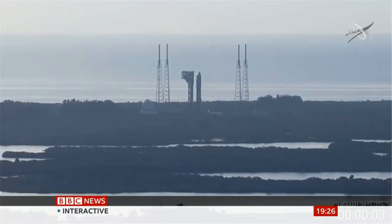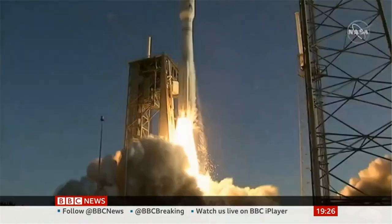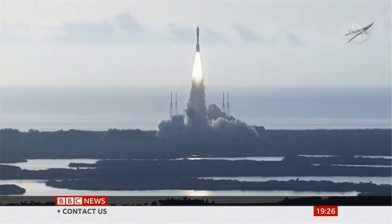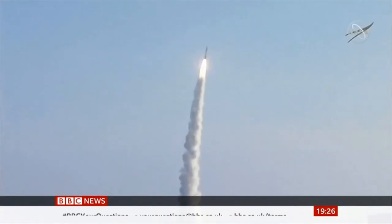Engine ignition — and liftoff. The start of a mission, launching the next generation of robotic explorers to the red planet. That could finally answer the big question: was there ever life on Mars?